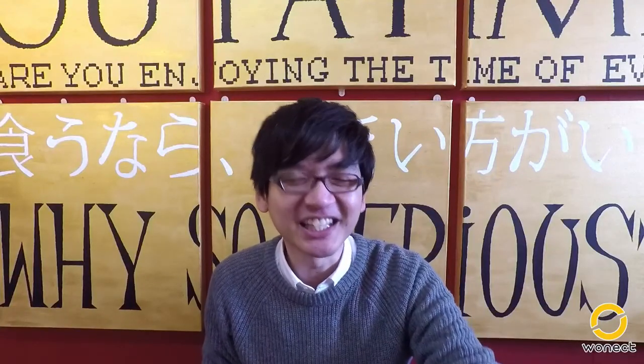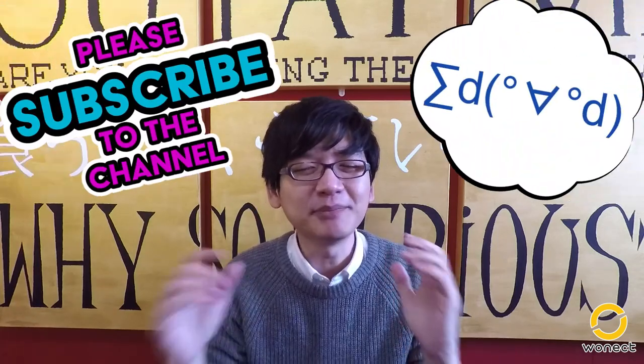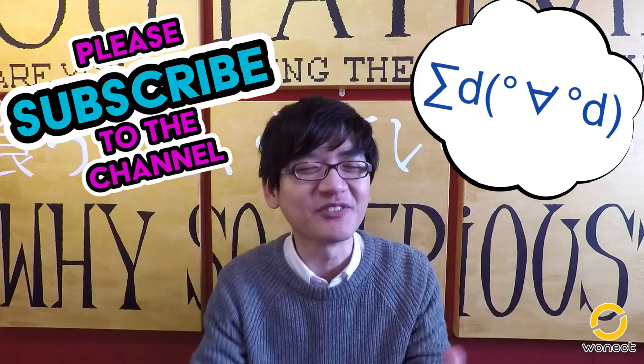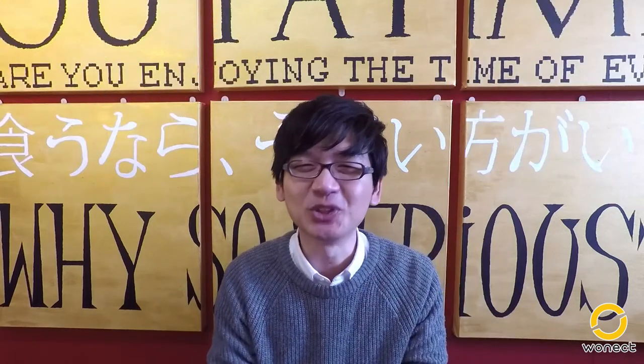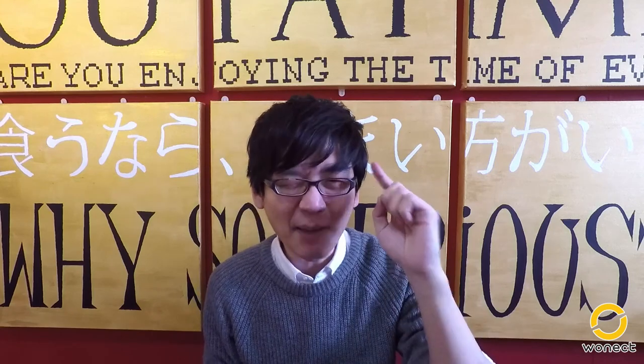Happy shopping and we'll see you again next week. If you are new to the channel, do drop us a subscribe — we talk about Japanese products every week, well, almost every week. So do subscribe so you won't miss future episodes. See you when we see you. Till then, stay happy and smart.